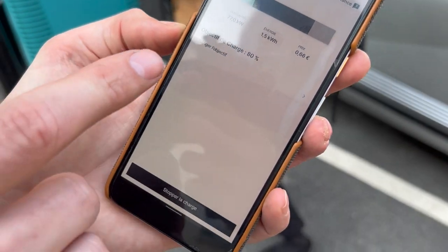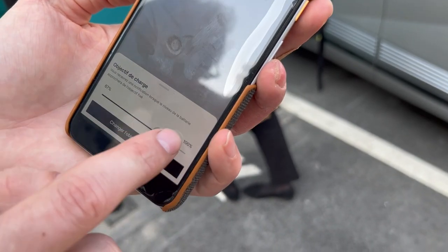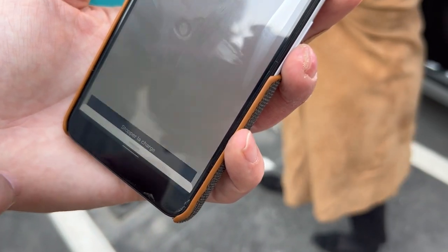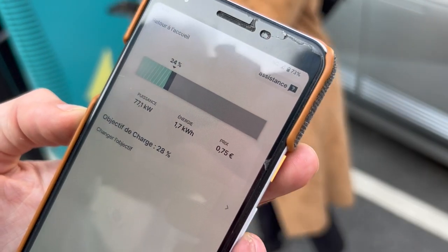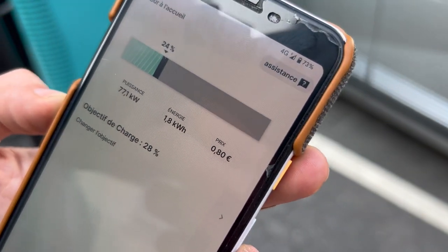In the app you can actually change the objective. It's set to 80 percent but you can also just move the slider — it's an objective, not a hard stop. Look at the amazing price.